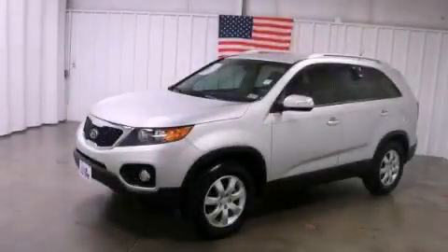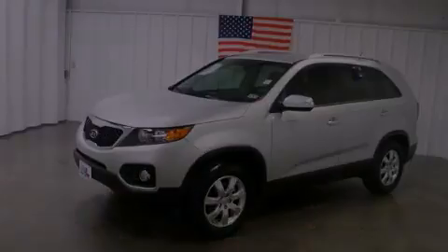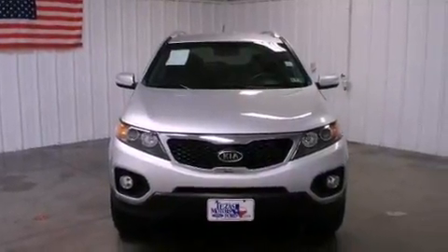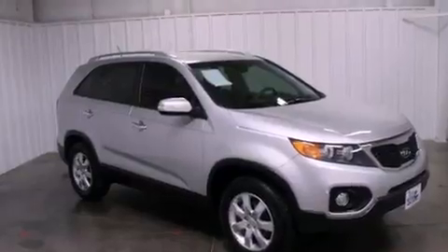This is a 2011 Kia Sorento — safety, space, and comfort. It features a 2.4-liter four-cylinder engine and a six-speed manual transmission.